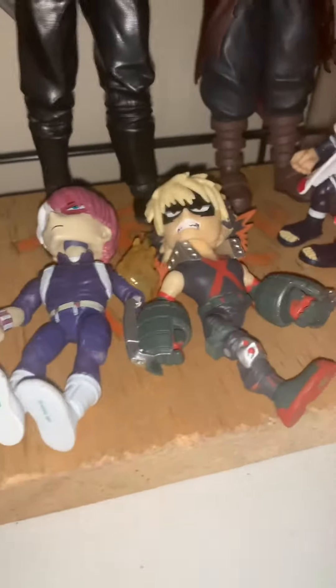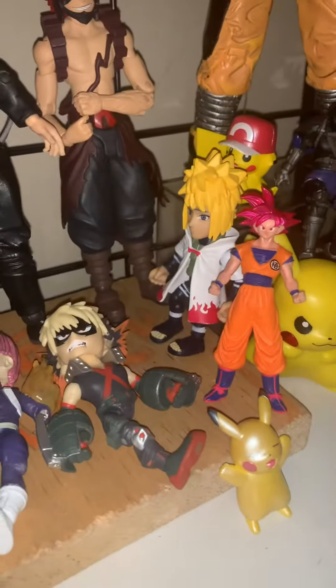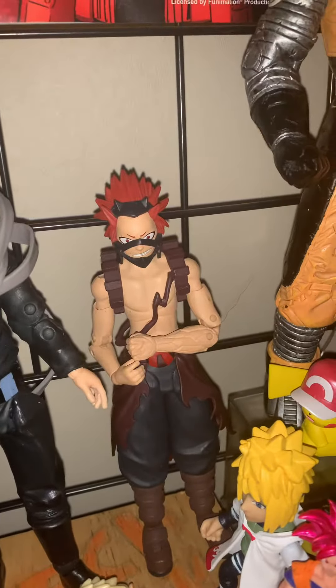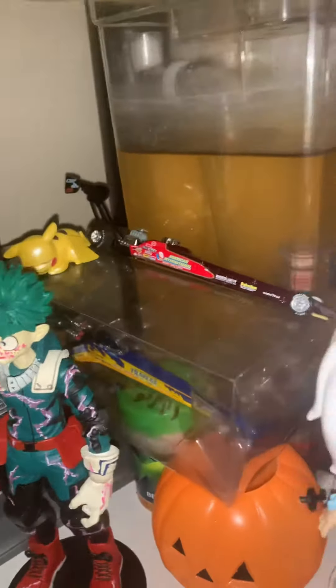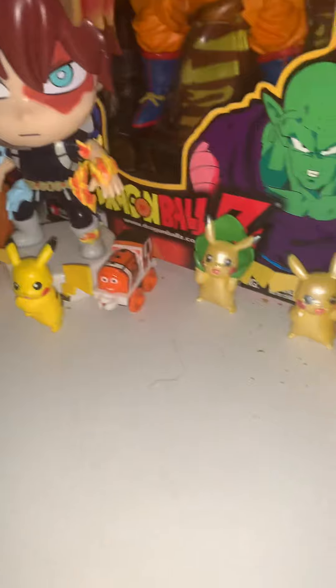Bakugou, Todoroki, Goku, Pikachu, Mineta I think, Kirishima, Goku, another minor potion, Deku, a car is behind here, Ravage, another Pikachu, another Pikachu, a car, my fish, a Pikachu, Gohan, Todoroki, and lots of Pikachus.